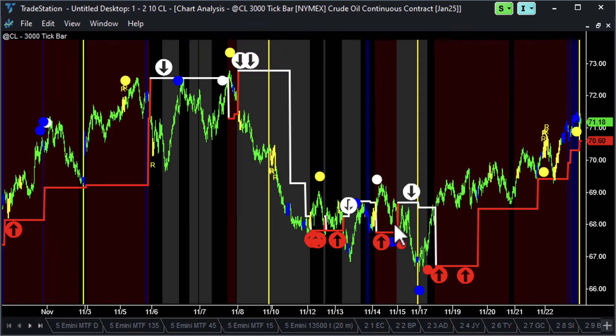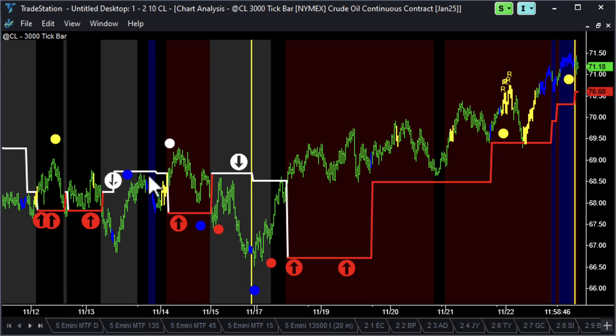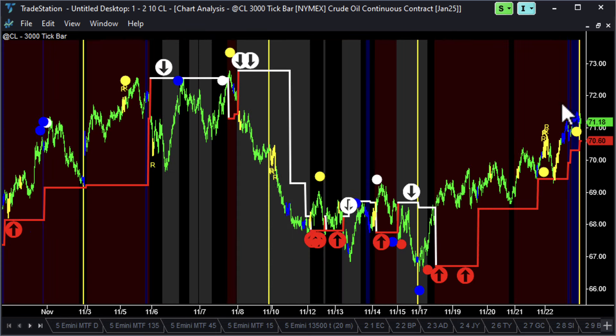Crude had a nice week — exhaustion sell, bullish divergence, blue professional down bars here and one here, and we've rallied from there. But at the end of this week we've got big pro bars coming in. No exhaustion buy though at this point, so we'll see if that rally in crude continues.